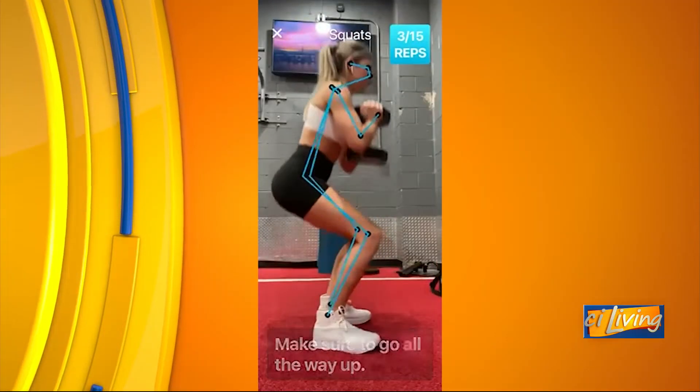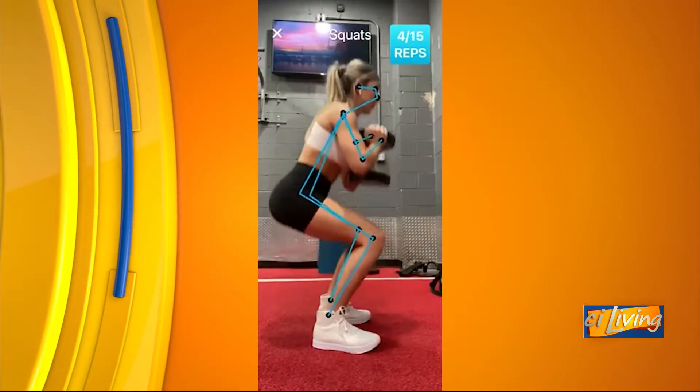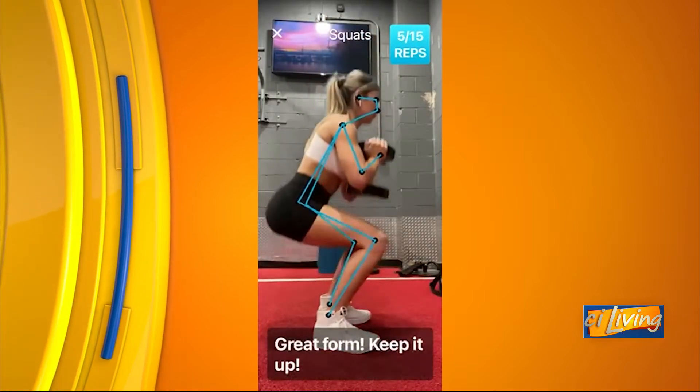Let's take a look — we've actually got some video of how this app works. Make sure to get all the way up. Great form, keep it up.